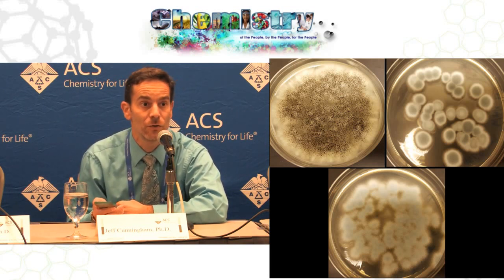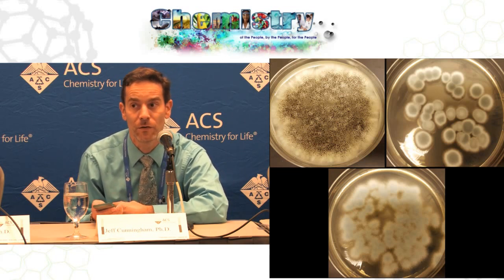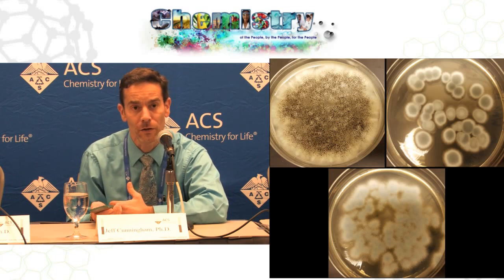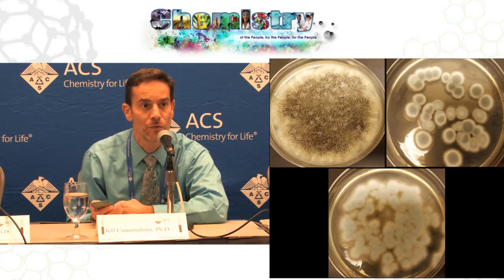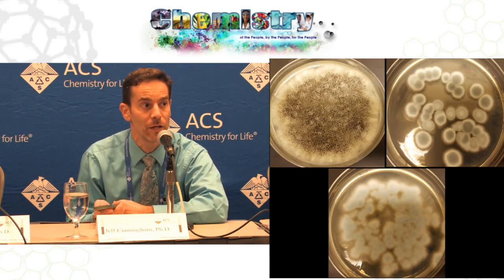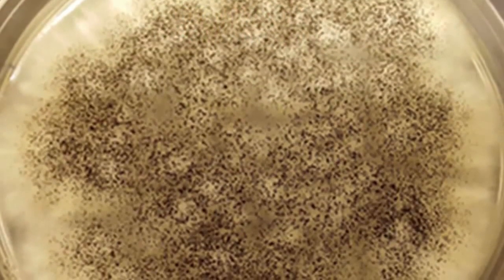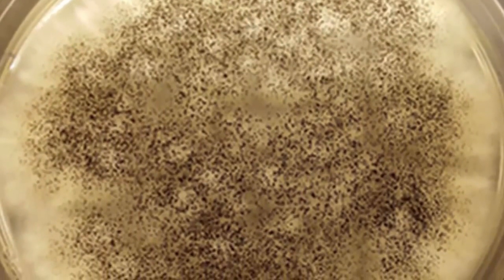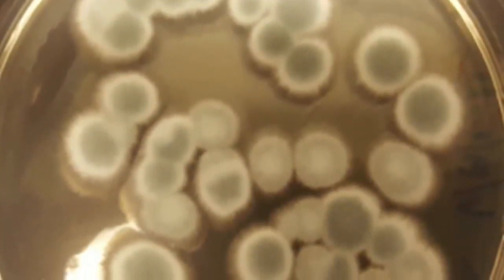We're looking for a method that would be environmentally friendly and cost effective — it has to be cost effective to be commercially viable. So we're interested in using fungi to extract lithium and cobalt out of batteries when they reach the end of their lifetime. This occurred to us because fungi have been used to extract valuable metals from other solid waste streams: spent refinery catalysts, fly ash, and other electronic scrap.